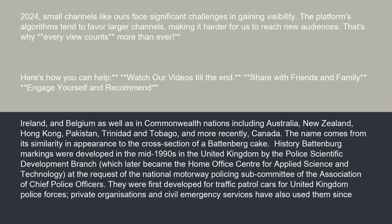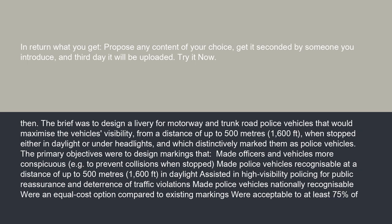They were first developed for traffic patrol cars for United Kingdom police forces. Private organizations and civil emergency services have also used them since. The brief was to design a livery for motorway and trunk road police vehicles that would maximize the vehicle's visibility from a distance of up to 500 meters (1,600 feet), when stopped either in daylight or under headlights, and which distinctively marked them as police vehicles.